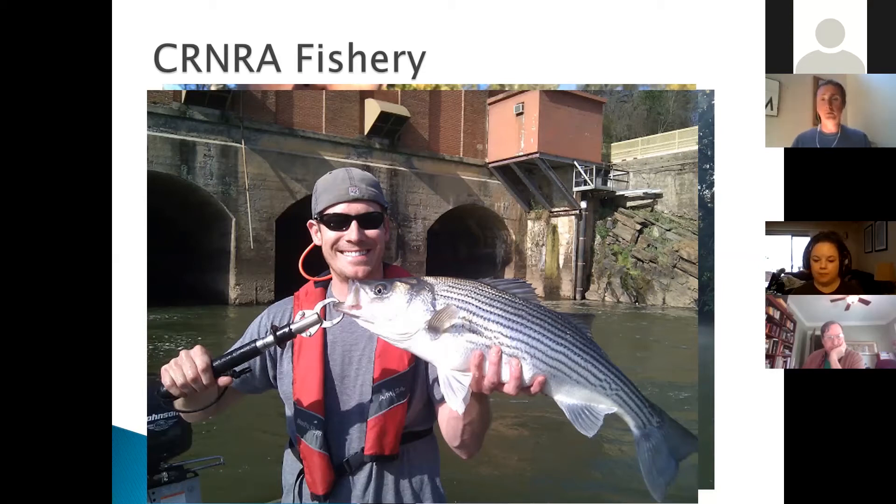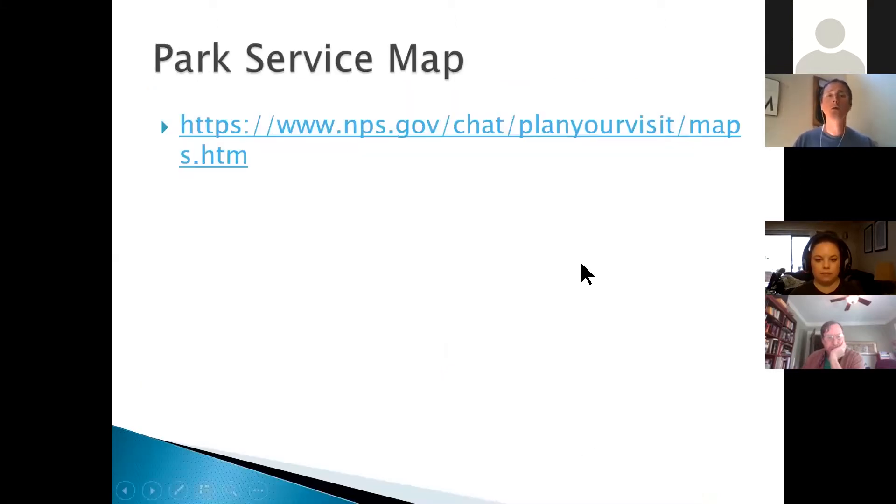It also offers a lot of paddling opportunities and we'll pull up a map here. I'm going to show you some different links through this presentation — pulling them up on my screen while I share it — but we're also going to share all of these links in the comments section of the Facebook page so you can reference them later. These are things that I use almost on a daily basis. So let's look at the National Park Service map.